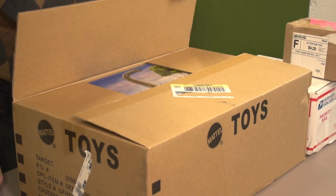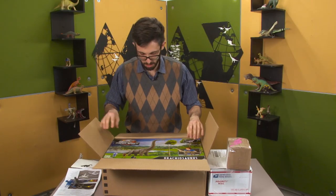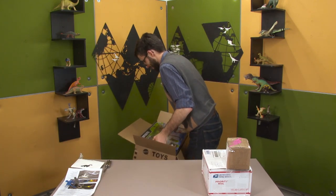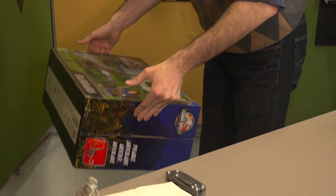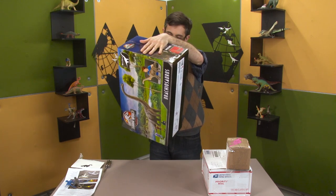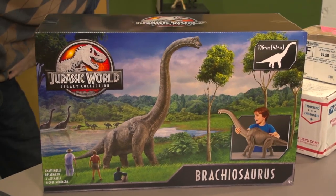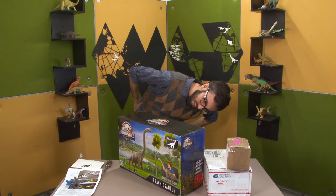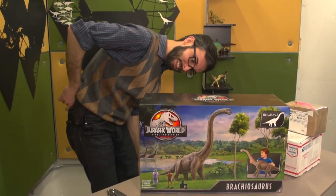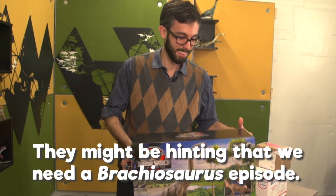I'm gonna do the big one because it's in the way. Wow. I was expecting several smaller boxes, but this is one enormous box. It's a Jurassic World Legacy Collection Brachiosaurus — 71 centimeters tall, or 71-plus centimeters tall. One dinosaur included. They might be hinting that we need a Brachiosaurus episode.